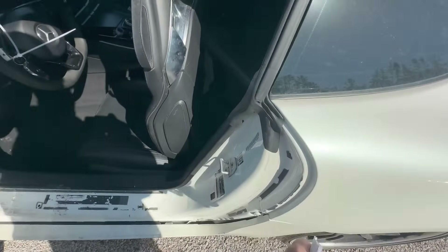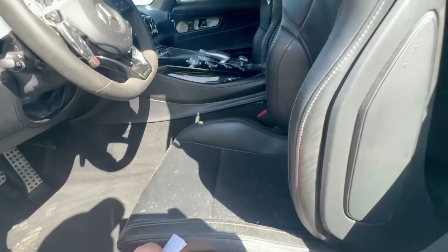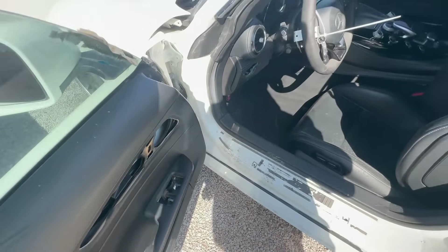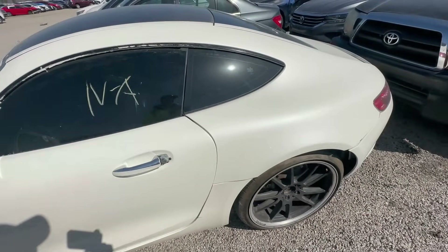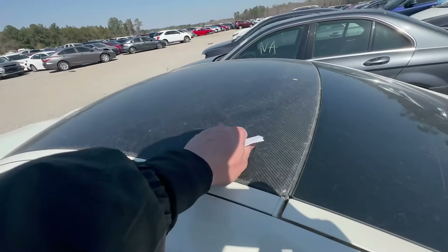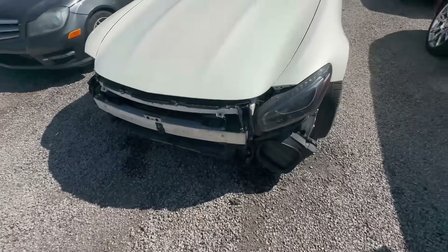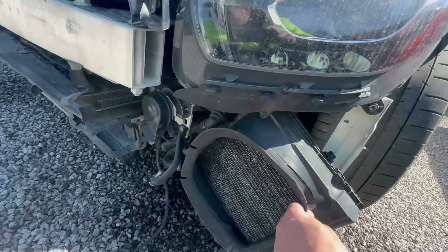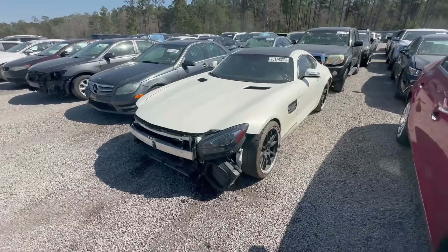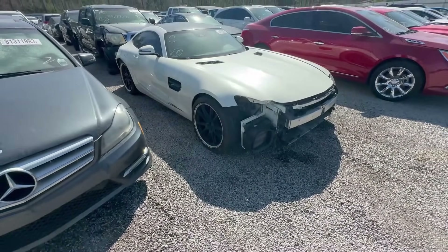Inside looks rough — what is all this stuff? Battery's dead, can't really get inside. Keys are there but it's not a run-and-drive. They really took it apart; I guess they were going to fix it. It's a really nice color. The spoiler's missing, but it does have a carbon fiber roof. The damage doesn't look that bad overall, but the front bumper is missing too.